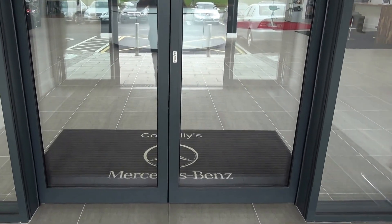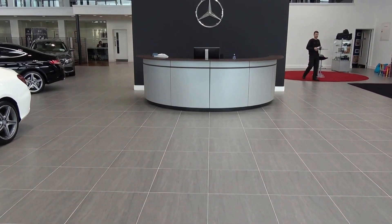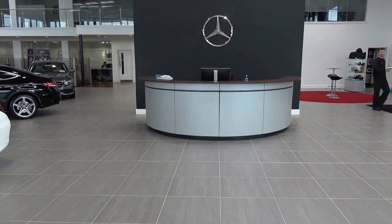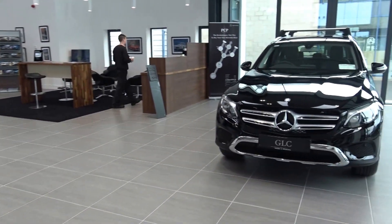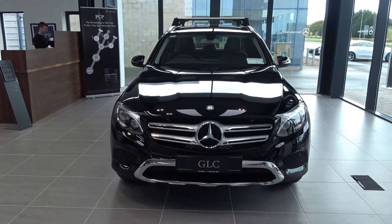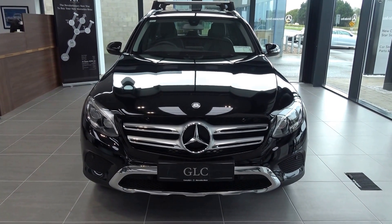Hello and welcome to Connelly's Mercedes-Benz Sligo. Thank you for taking the time to view this stunning brand new 2017 Mercedes-Benz GLC 220D Formatic, coming in a 2.1 diesel engine, 170 brake horsepower, automatic transmission, and finishing in a striking black exterior.